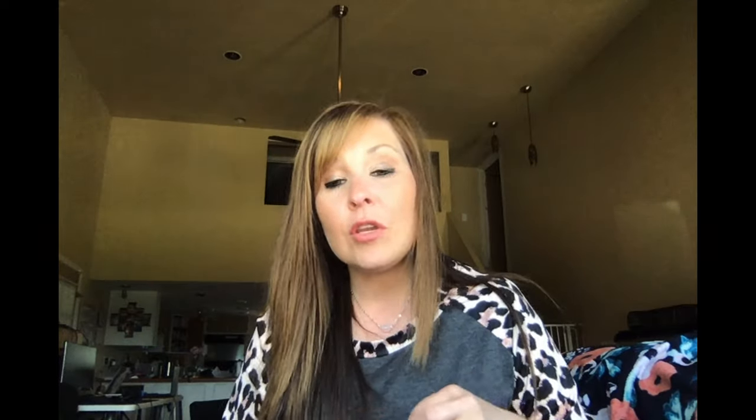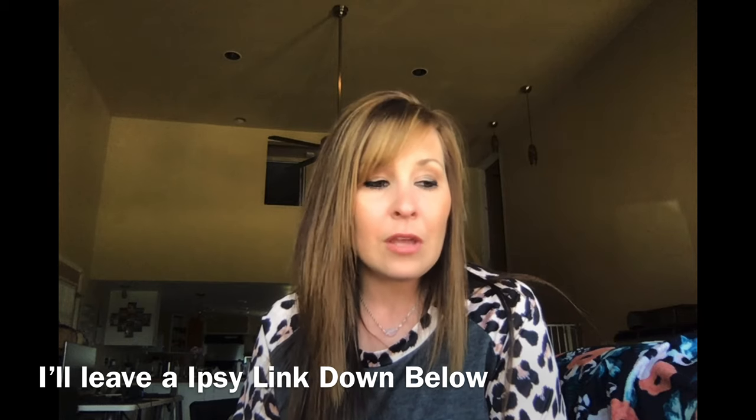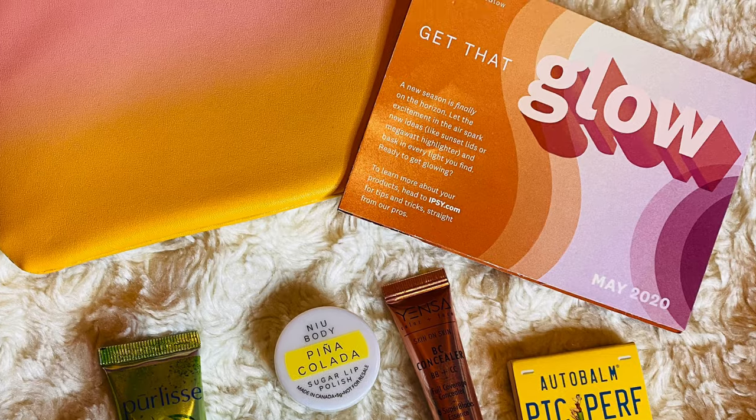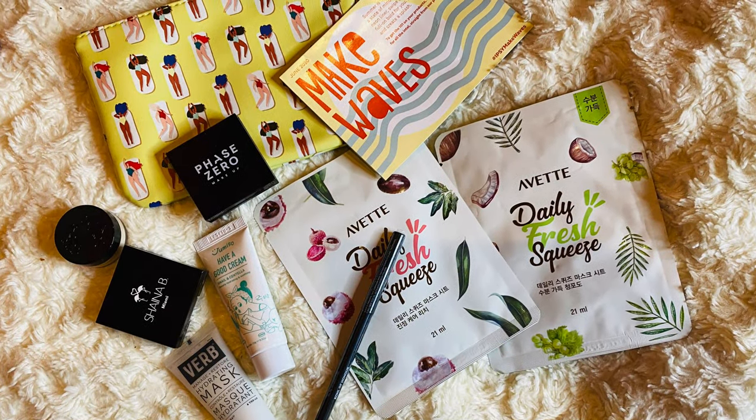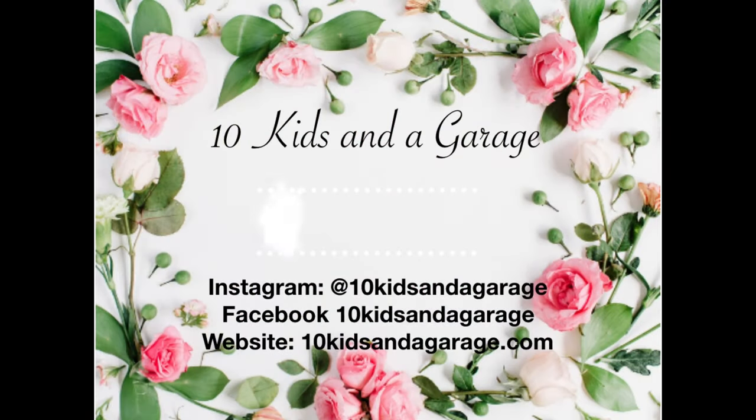Hopefully you guys liked today's video. Comment down below if you're interested in me doing a giveaway — I'm excited to do the FabFitFun one too. I might be slowly starting to do giveaways with FabFitFun and Ipsy. Me and my daughter are also going to be doing some fun stuff coming up in the next month or two on either my channel or my website, with giveaways as well. Don't forget to give me a big thumbs up, subscribe, and I'll see you in the next one.